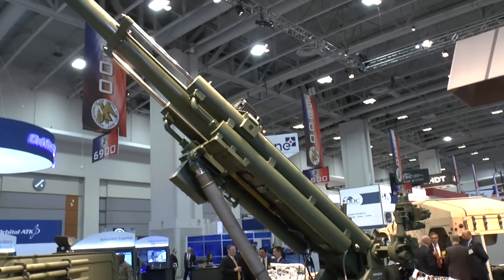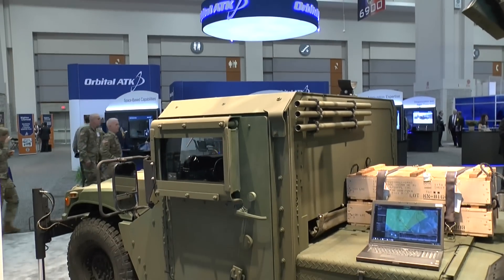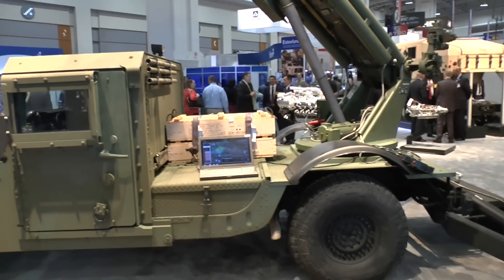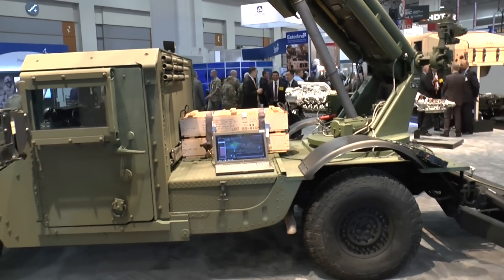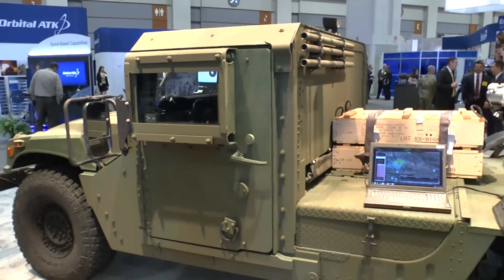Development of this is said to be complete and it is aimed primarily at the export market for use by rapid deployment forces. It enables the system to come into action very rapidly, fire a few rounds of ammunition, and then deploy to a new position before counter-battery fire arrives. It really is a shoot-and-scoot system, optimised for use with early entry or rapid deployment forces.